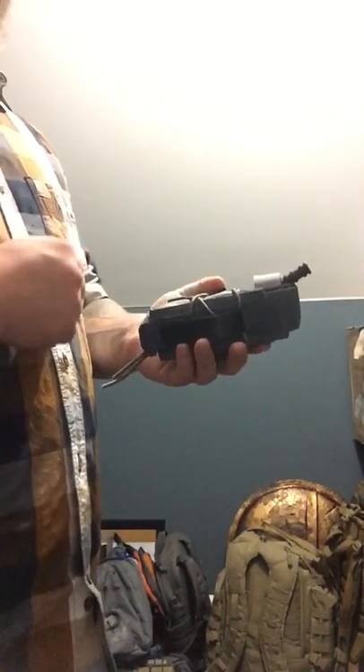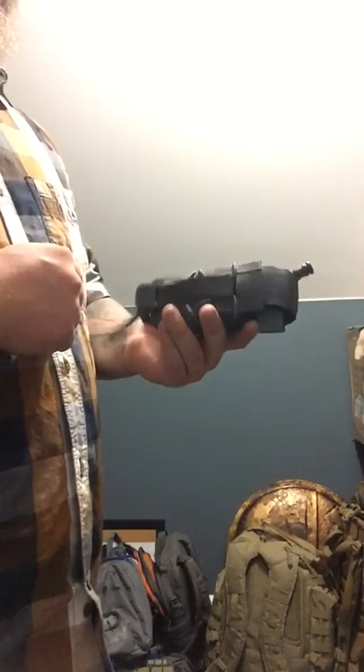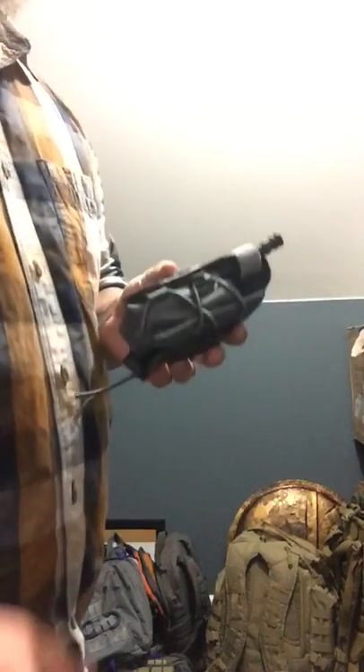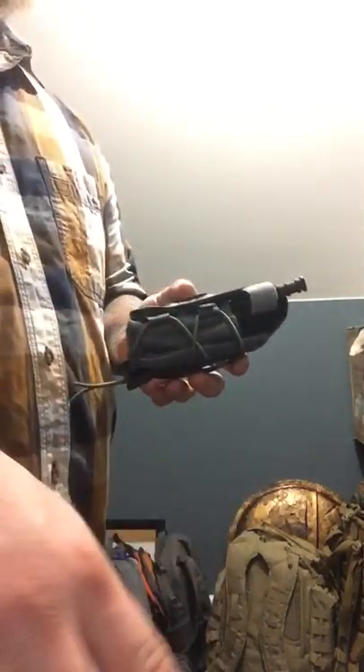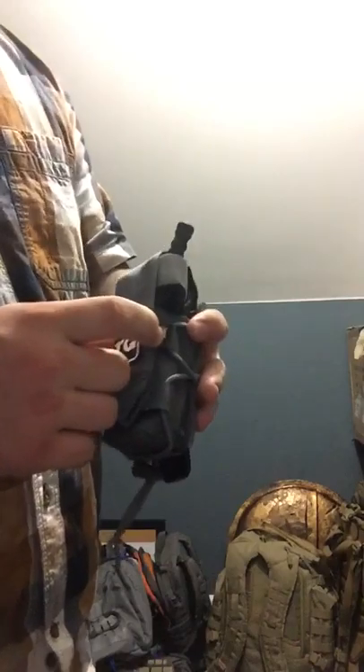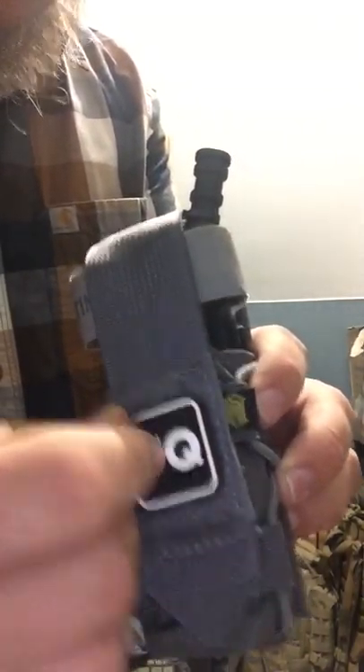With that being said, it still has the High Speed Gear trademark bungee — it's not really trademark actually, because everybody else in the market is using it nowadays. There's a story behind that if you know, you know. Of course you have your High Speed Gear emblem right there.